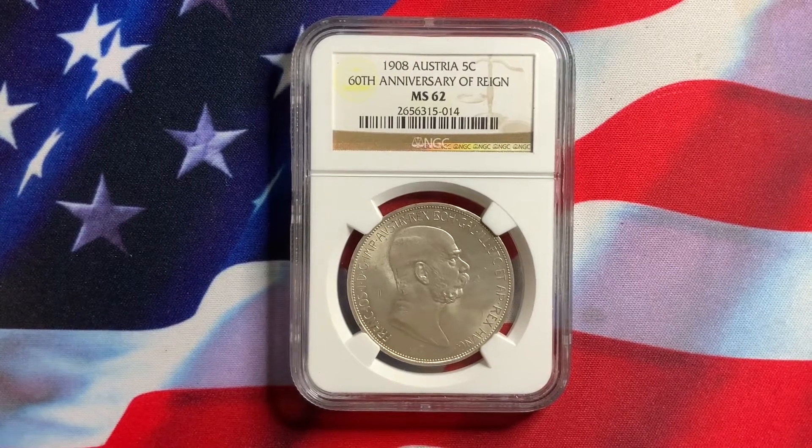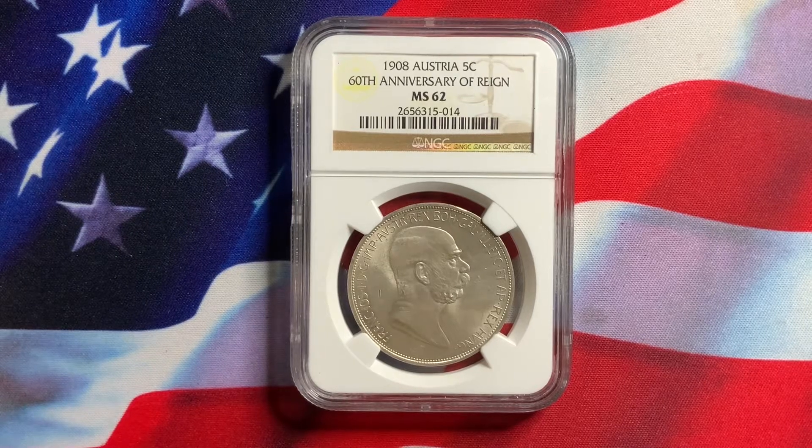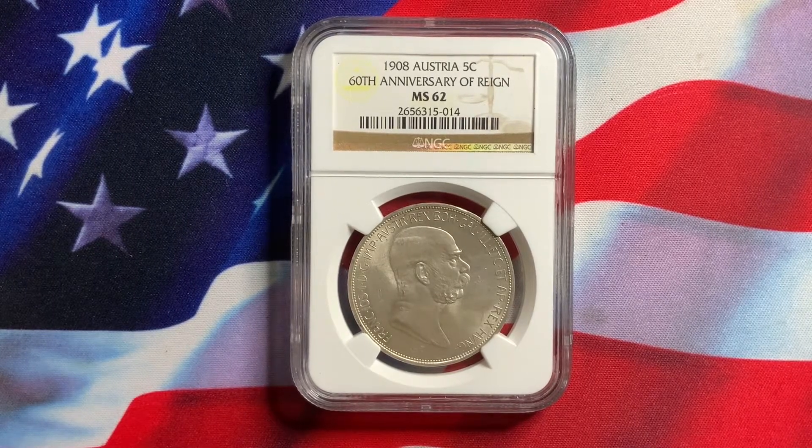Welcome everybody to Rare World Coins. Hopefully you are getting some useful information as far as collecting U.S. or world coins and some of the information I'm providing to you as far as what you need to look for in coins. Hopefully that is helpful.